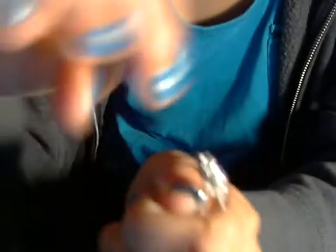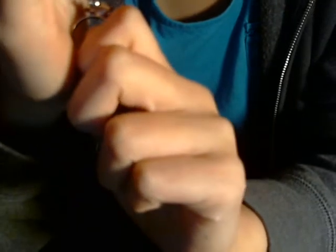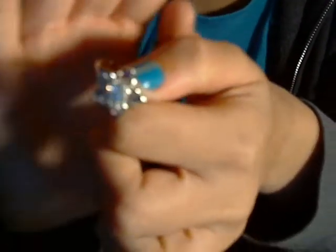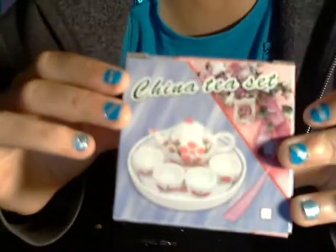It's like a little flower, or I guess you could say star. Oh my god, you cannot see anything, but yeah it's really cute. Then I got this little china tea set because it was really small.